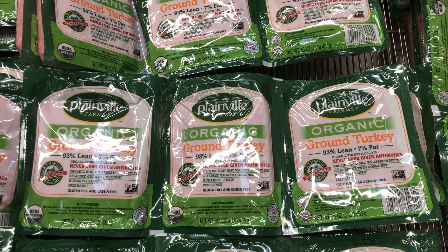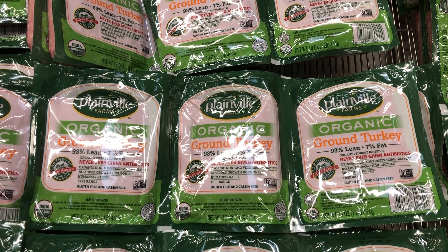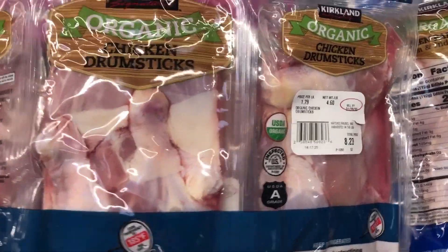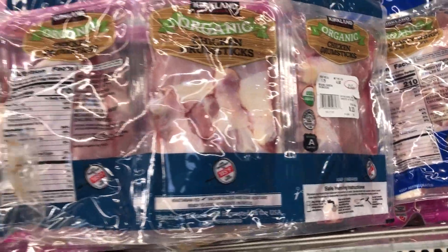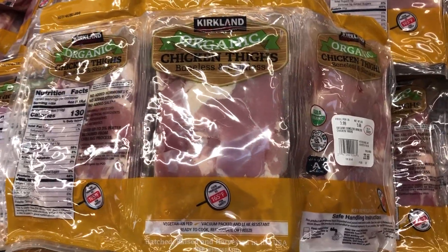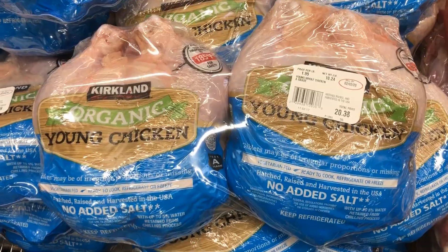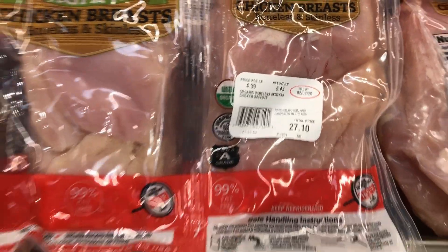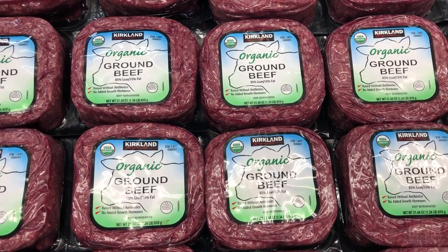I really like this organic turkey to use in dinners or salads — it's a good price at $4.99 a pound. I get a variety of their organic chicken here: drumsticks for $1.79 a pound, boneless skinless thighs for $3.99 a pound — I wish they sold some bone-on skin-on as well — the organic whole chicken for $1.99 a pound, and organic chicken breast for $4.99 a pound.